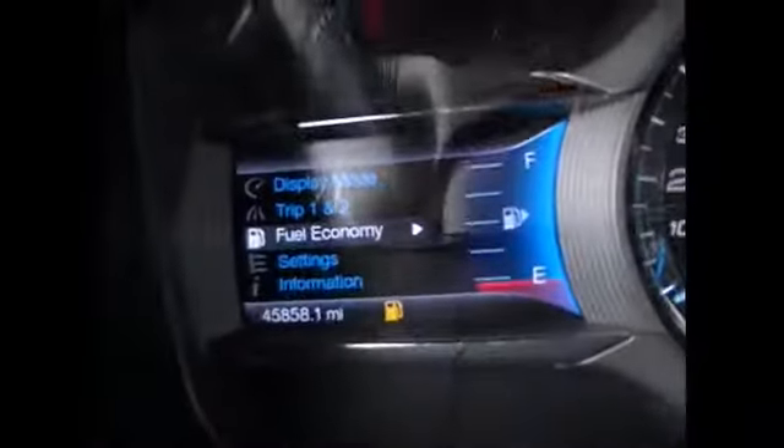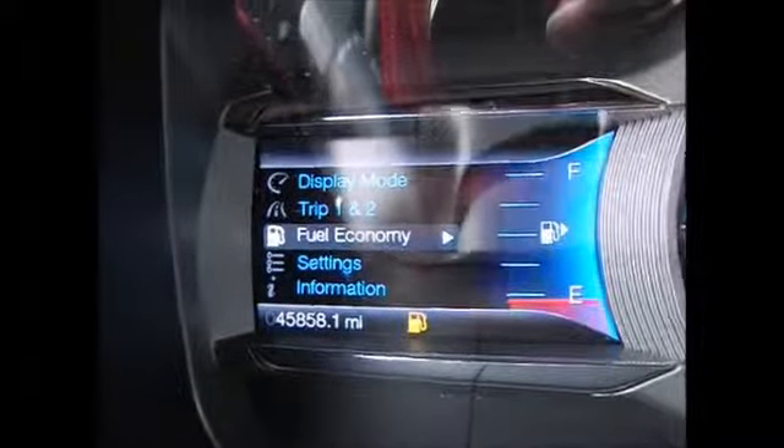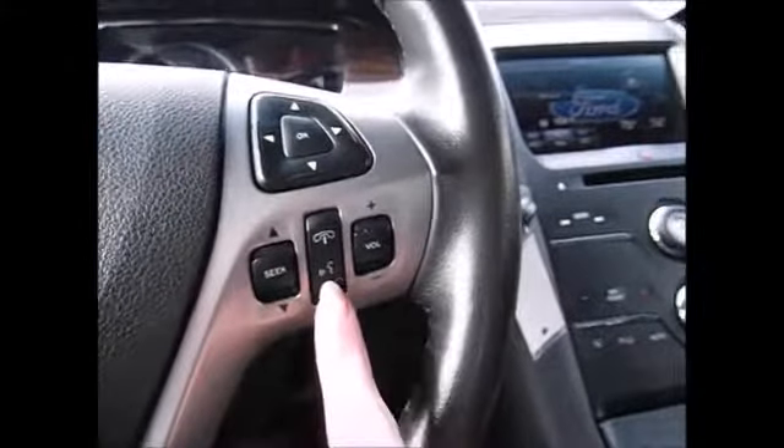This is your cruise control. This directional pad controls the menu on the left hand side, which shows everything going on with your car — currently 45,858 miles on the odometer. Over here you have your media controls and Bluetooth connectivity for your phone. This directional pad controls the menus up here.